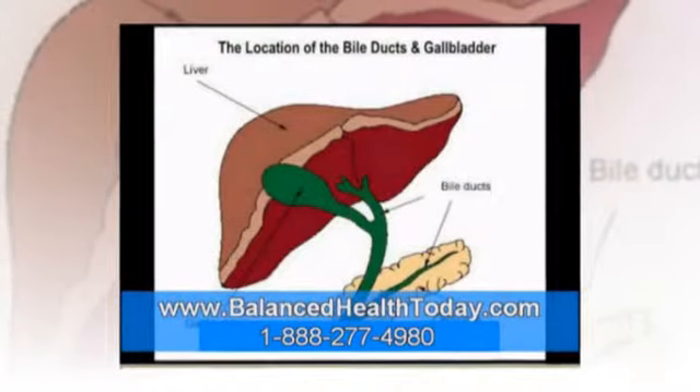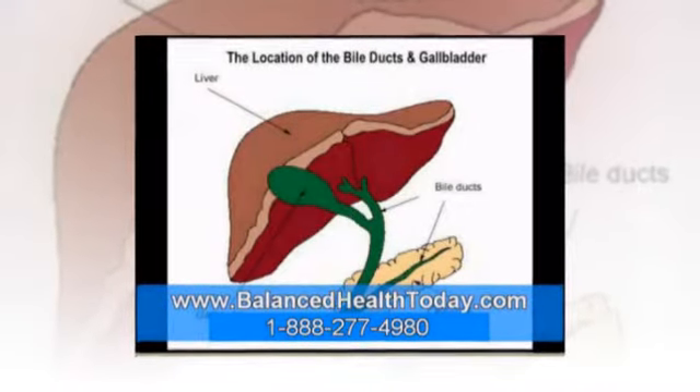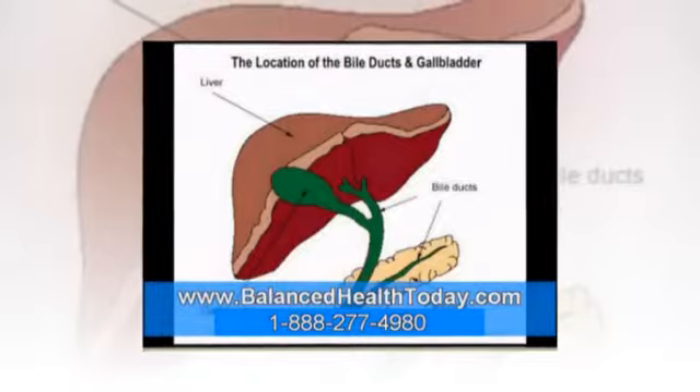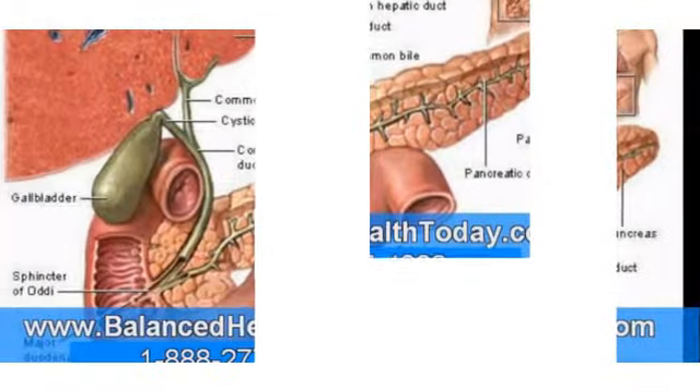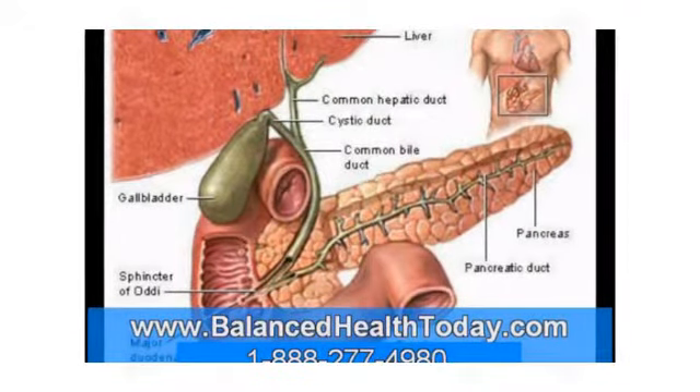Moreover, the gallbladder is not a useless organ. Its job is to store bile and only release it when food is present. Without a gallbladder, bile leaks continually into the small intestines in little drips, rather than in sufficient amounts when you need it.